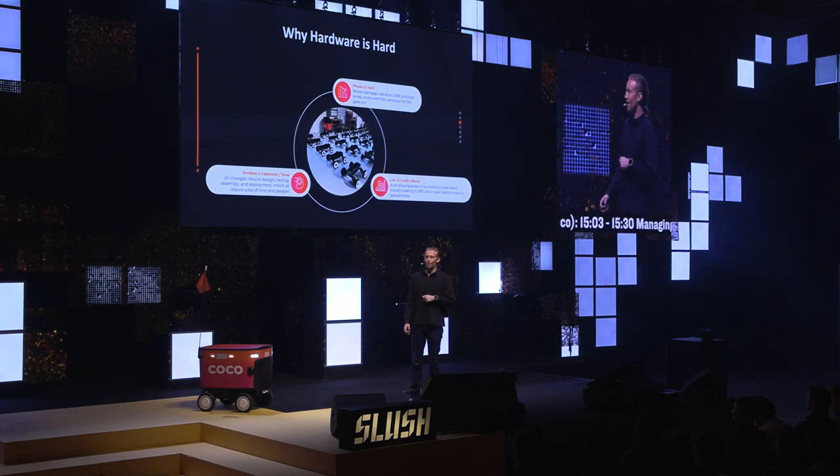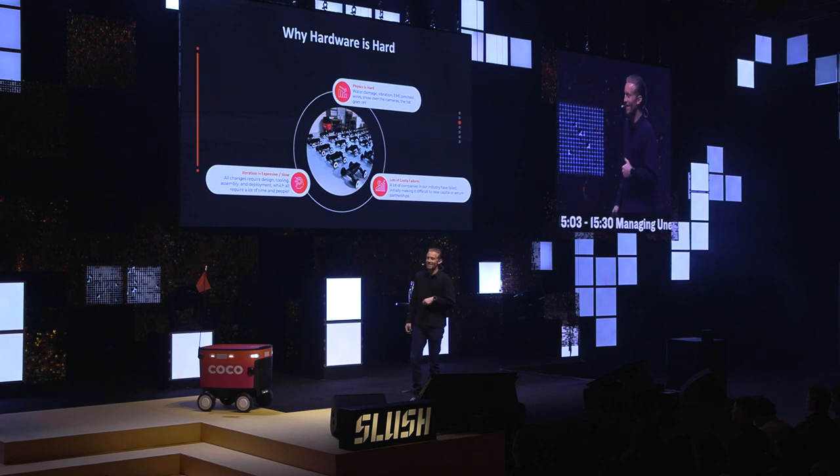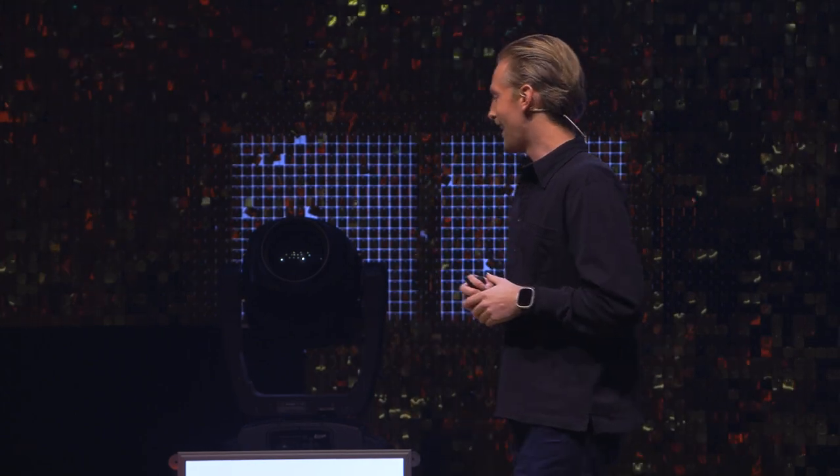Snow on the cameras — we picked a great week to launch. There's a lot of slush outside, which is another challenge especially compared to sunny Los Angeles where the weather is always perfect. And before anyone says anything, these are the summer tires. We do have winter tires with chains and they're much larger, but every single Finnish person I've met immediately points out our tires are way too small to work in Finland. So you will see bigger tires in the near future.